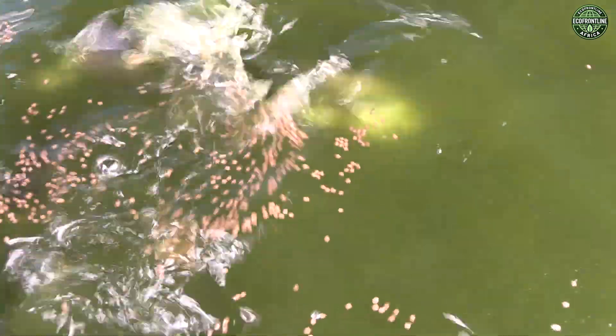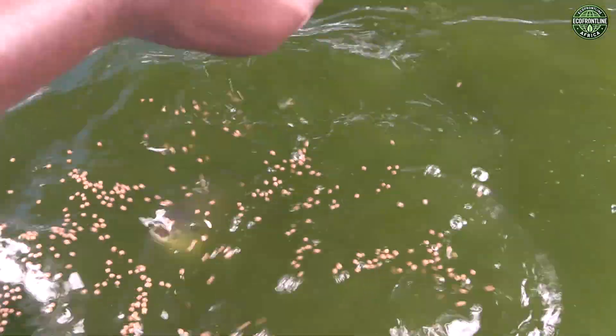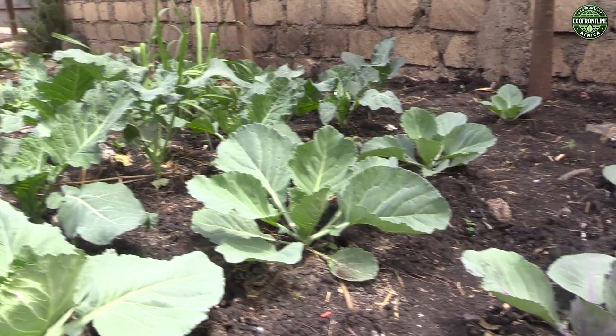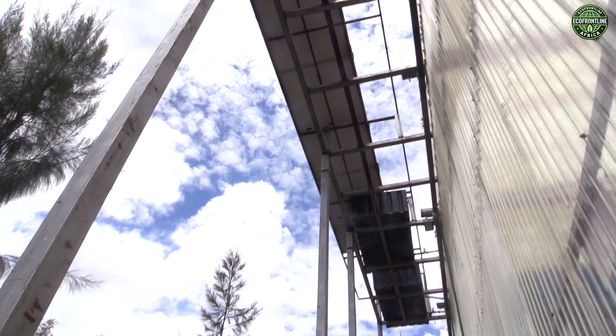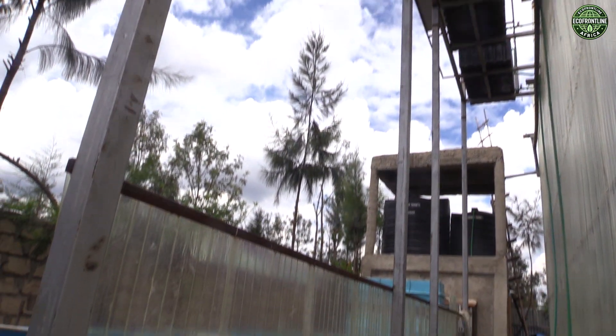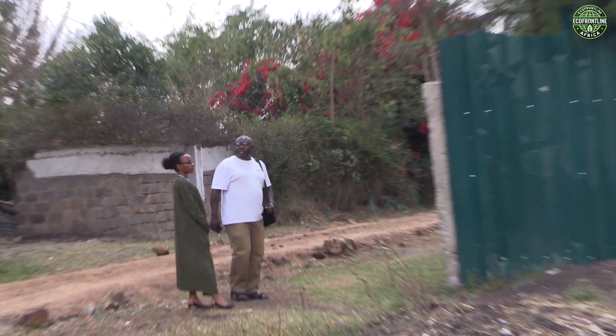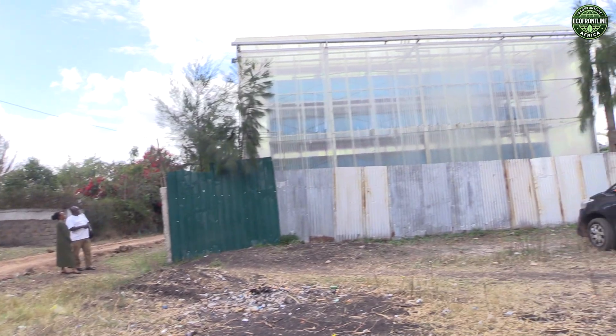In a world facing water stress and food insecurity, the Vertical Lake proves that innovation doesn't always mean using more — sometimes it means using smarter. From rain to fish, from waste to soil: this is the future of food, powered by the sun. Until next time, I'm your host Isaiah Esipisu. Goodbye.